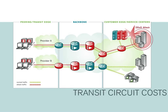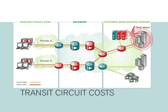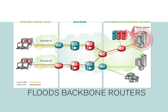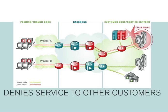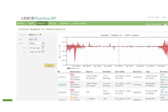For example, attacking traffic impacts transit circuit costs, floods backbone routers, and denies service to other customers sharing the same regional resources as the attacked customer.